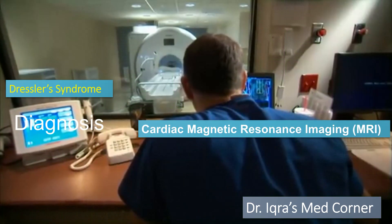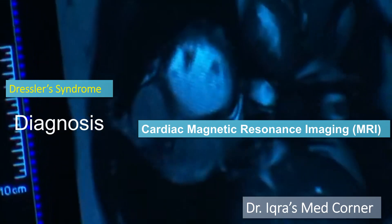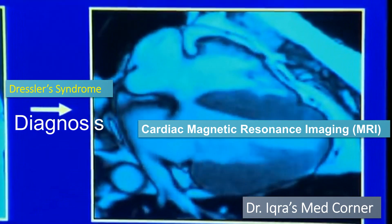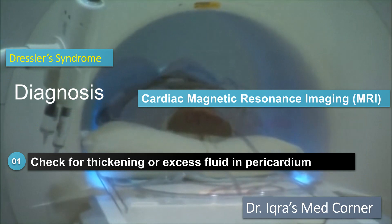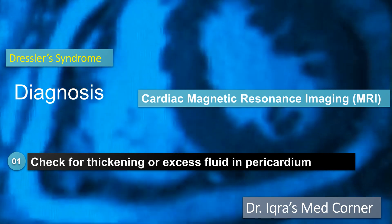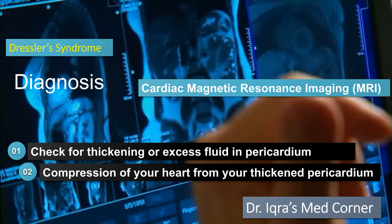The last test mainly used for diagnosis of Dressler syndrome is the cardiac MRI, or cardiac magnetic resonance imaging. This imaging test may be more useful in follow-up to check for thickening or excess fluid in your pericardium, and it also shows compression of your heart from a thickened pericardium.